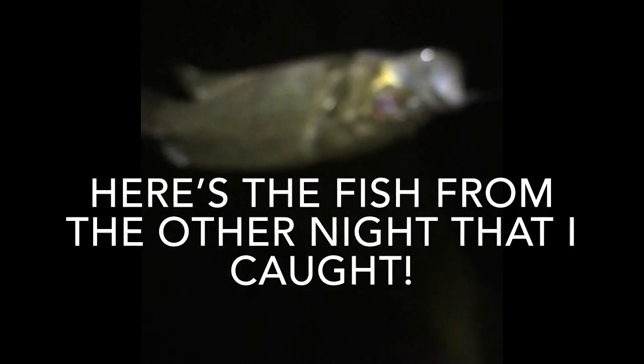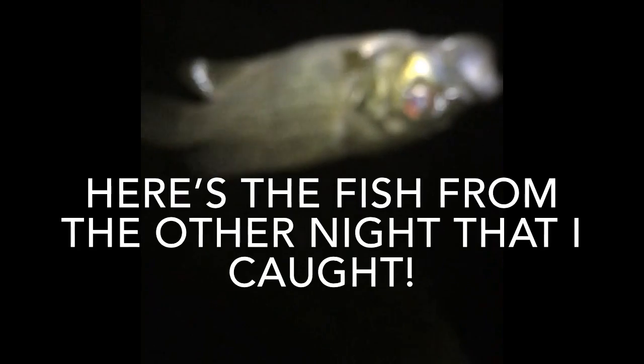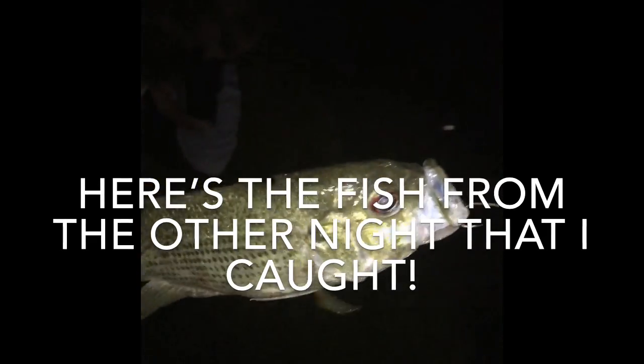We caught a smallmouth bass — that one is pretty big, a decent-sized smallie. Pretty eventful actually — I caught two smallmouth. Well, that might be a rock bass, I can never really tell. But there we go — that's a good catch for the night.